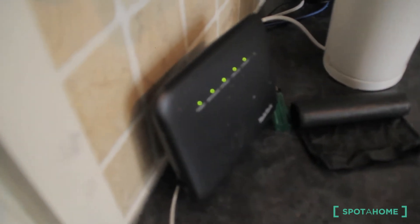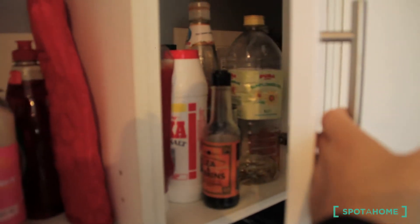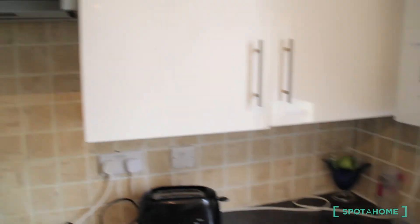You also have a kettle and Wi-Fi. Here you can find the fridge and the freezer, with plenty of storage. Everything is ready for use — dishes, glasses, mugs, pots and pans, everything you need. Okay, so this is it.